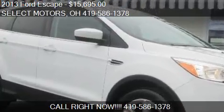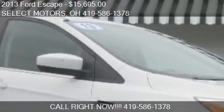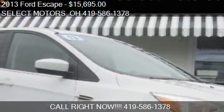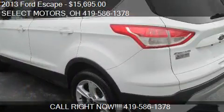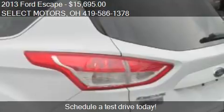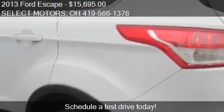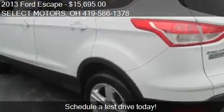This 2013 Ford Escape is offered by Select Motors, priced at $15,695. This Escape is ready to sell. This 2013 Ford Escape has just over 52,550 miles.